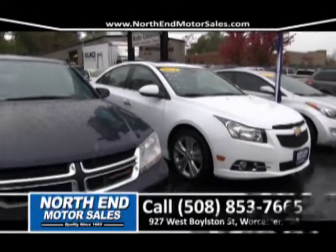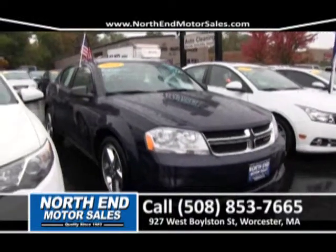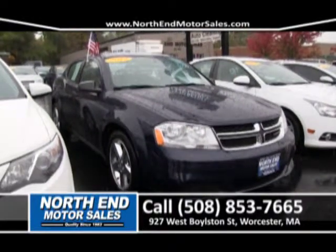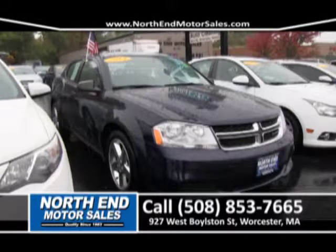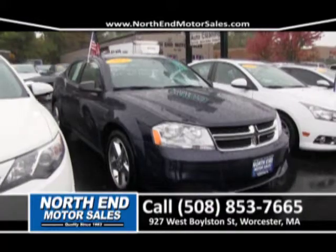Next to that, believe it or not, we have another 2014 automobile with 6,000 miles on it — a 2014 Dodge Avenger. It has a 100,000 mile warranty, front-wheel drive, four-cylinder gas saver. And it's priced right to sell for right around $249 a month.